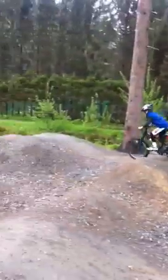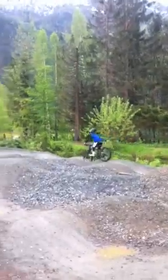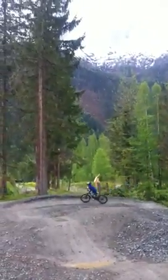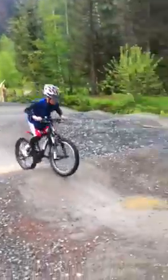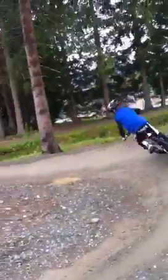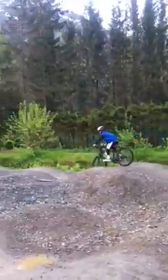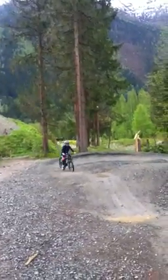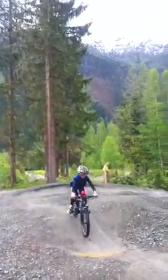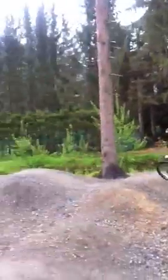BMC Blast 20 - out for a test ride at the pump track in Chamonix. Switzerland is represented here. Anders, 6 years old, ripping it up in Chamonix on the Blast.